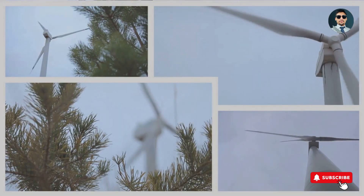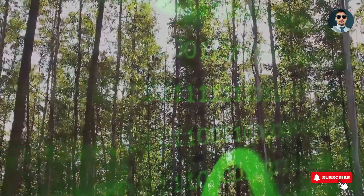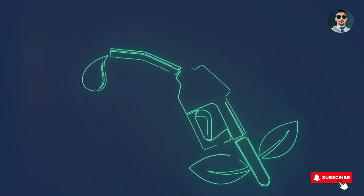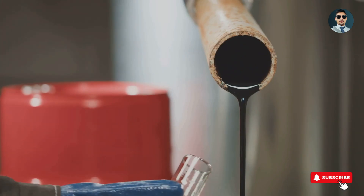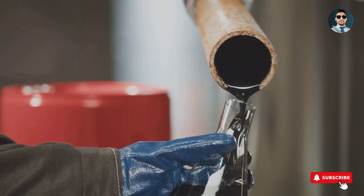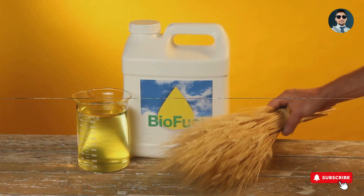Now, why the increasing popularity? It's largely due to the global push towards cleaner, renewable sources of energy. With climate change and environmental degradation being top of mind concerns, solutions like ethanol blended petrol are gaining traction. And it's not just a fad. This blend enhances fuel quality, resulting in smoother and more efficient combustion. Stay tuned as we delve into the world of this plant-powered fuel.